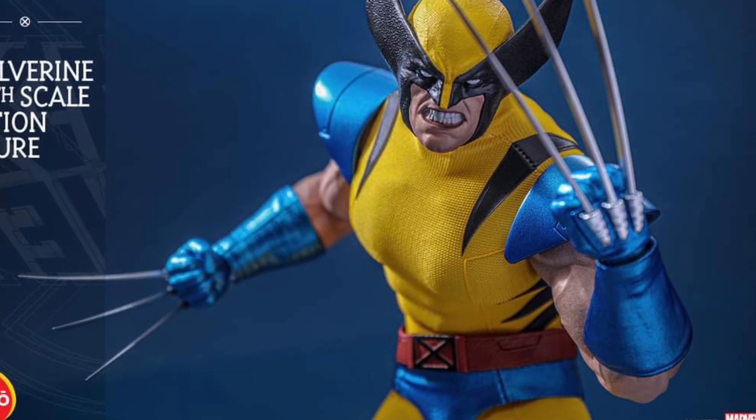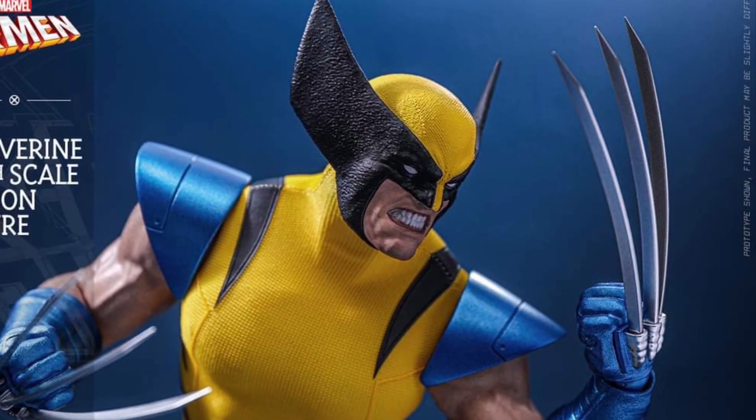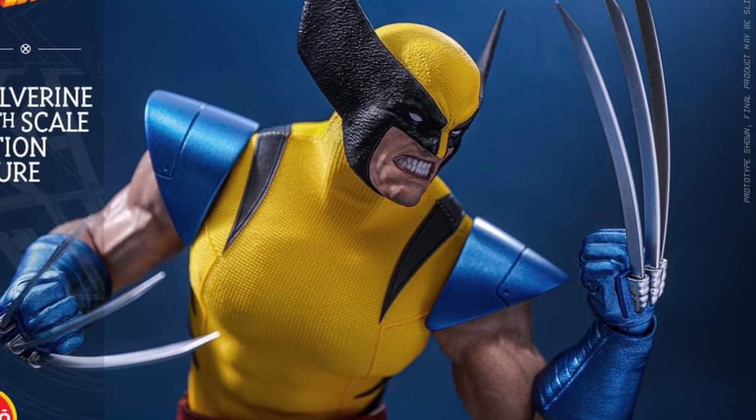You nailed it on this one. Look at this — the comic book Tiger Stripe Yellow Blue Suit. Look at this thing. This thing is beautiful. Just look at the claws on it too.